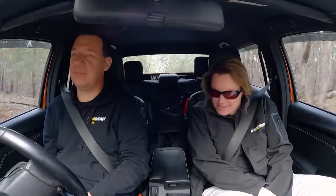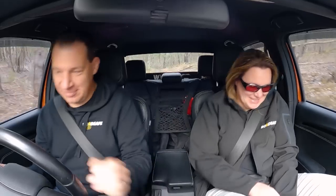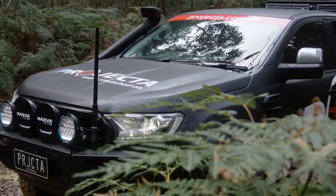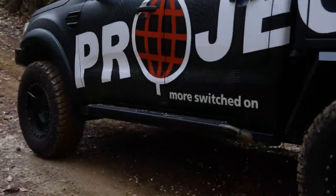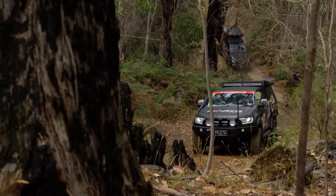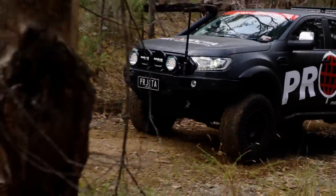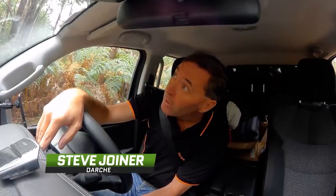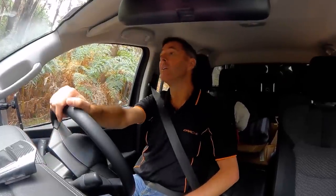We've secured all our belongings. Ready to go? Send it, buddy! It's a little short, but that's a few hundred metres. This should be good fun. Good to go.